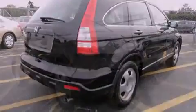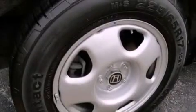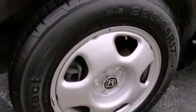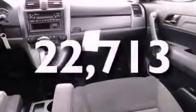Features include traction control and stability control systems, air conditioning, cruise control, tinted glass, an anti-lock braking system, side curtain airbags, full power accessories, a rear window defroster, and this vehicle has fewer than 23,000 miles on the odometer.